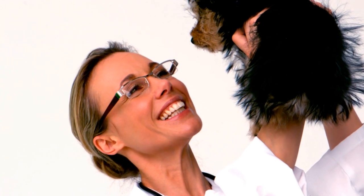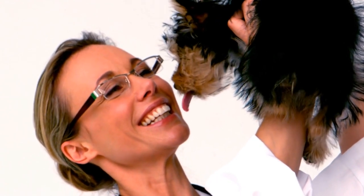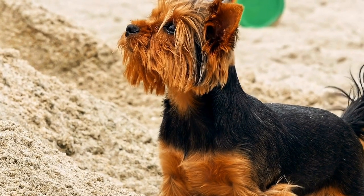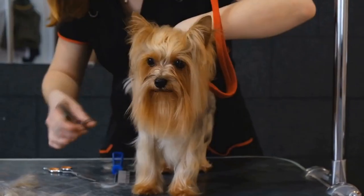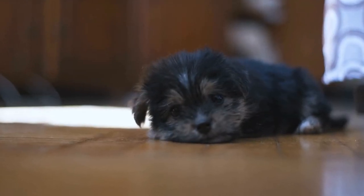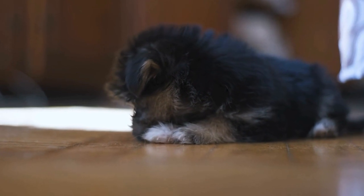Remember, while dressing up your Yorkshire Terrier for Halloween is undoubtedly fun, it's crucial to prioritize their comfort and safety. Ensure that the costume fits well and does not restrict movement or impede breathing. Additionally, be wary of small accessories that could be a choking hazard. Celebrate this Halloween season by involving your Yorkshire Terrier in the festivities — these costume ideas will not only showcase their cuteness but also make for unforgettable memories.